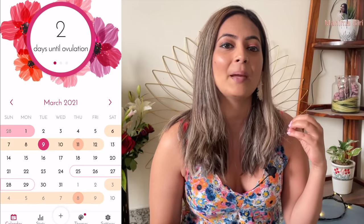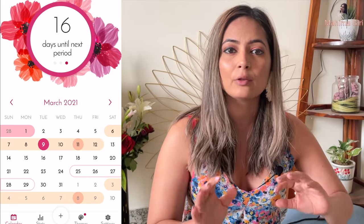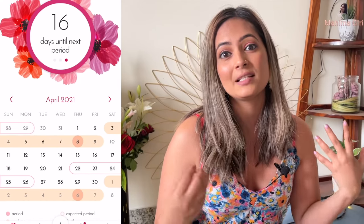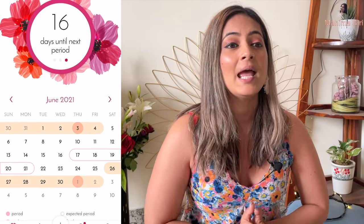Always try to download a free period tracker where you can monitor your period days. Obviously it's not fully accurate — there will be a little plus two or plus three days — but that's fine. It serves as a check so you know your days are coming and you have to be alert and carry your period kit.